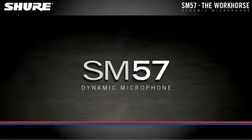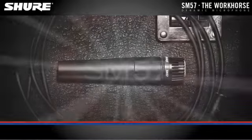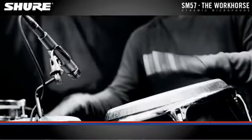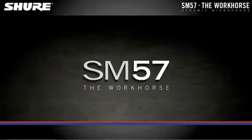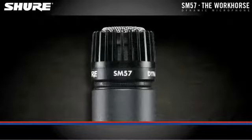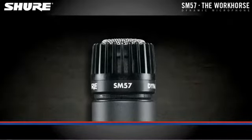SM57, the world's first choice for instrument micing. The SM57 has defined the standard for professional instrument microphones. It's known as the workhorse due to its legendary reliability and application versatility. Virtually every recording studio, music venue, and sound company owns at least a few SM57s.